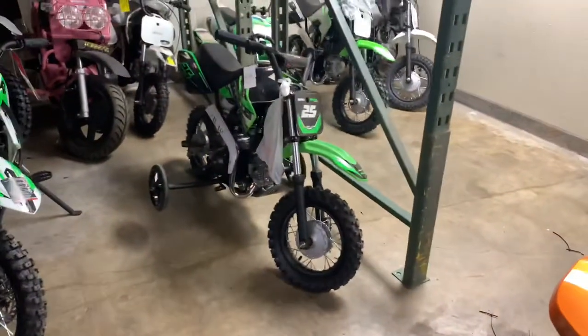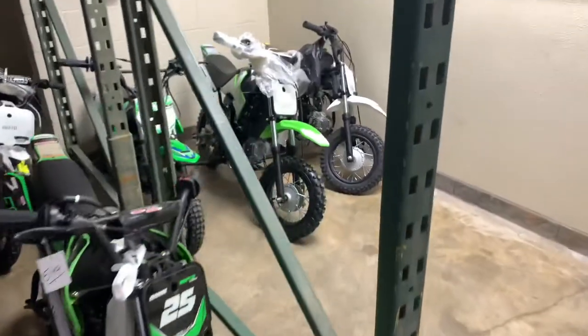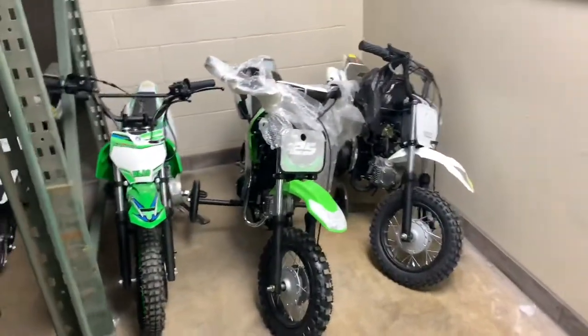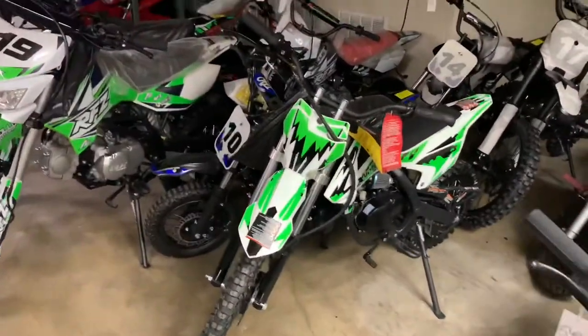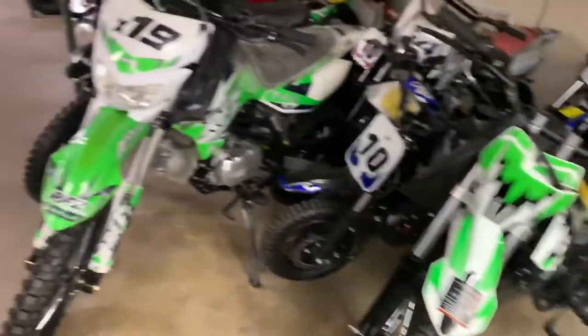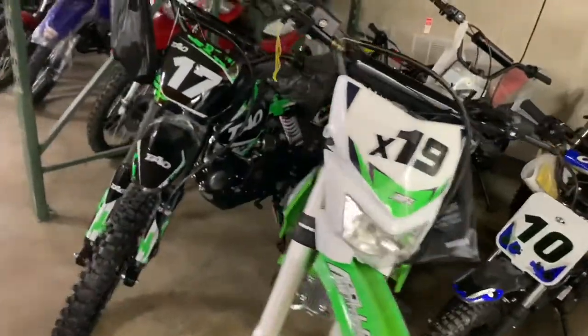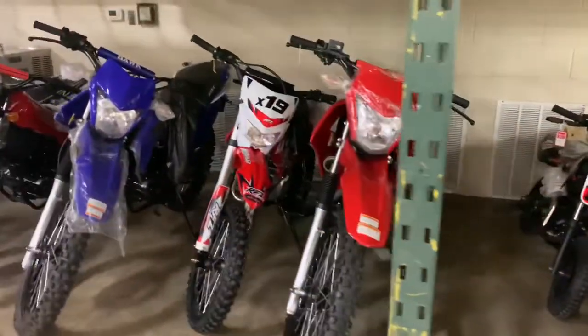We also carry the DB25 with training wheels. These are the kit-size dirt bikes. These are the next size up, which is the X model, RPX X model. And from there they go to the next size up, and then from there they go to the full size.